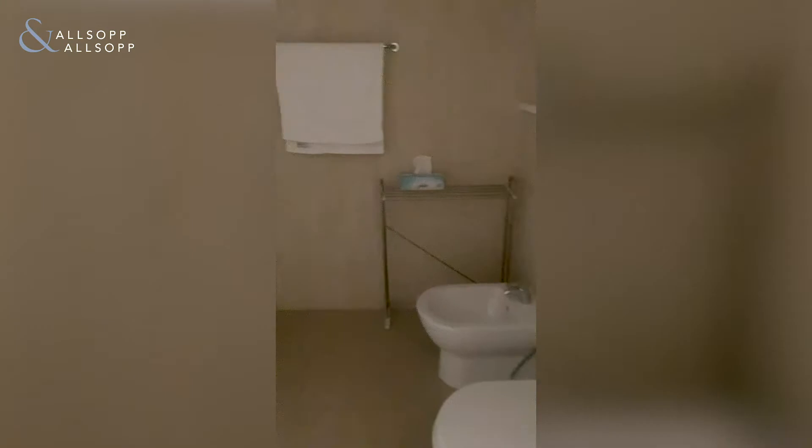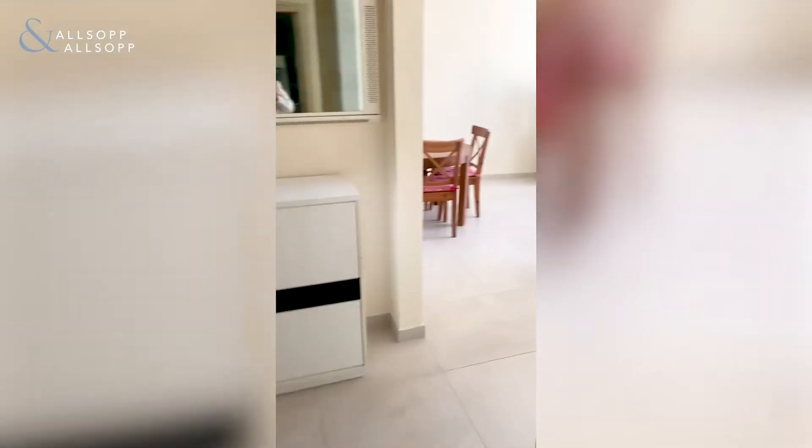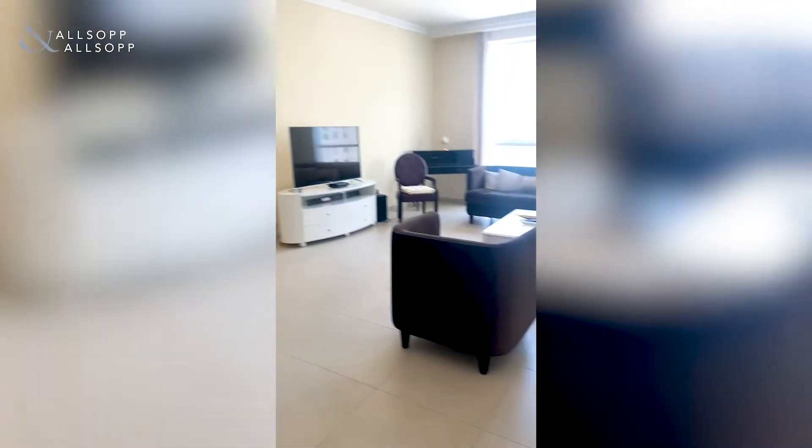We've got the ensuite bathroom. Living and dining area through here.